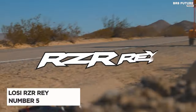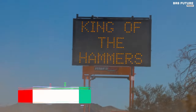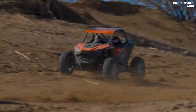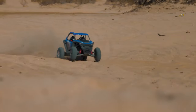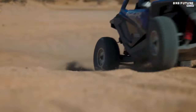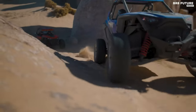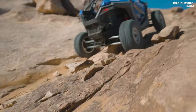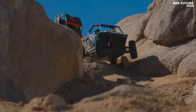The Luzi RZR Ray emerges as a standout among the best Luzi RC cars, ranking at number 5 for its impressive features and performance. Officially licensed by Polaris, this RC model is a scaled-down version of the RZR Pro-R, offering enthusiasts an authentic off-road experience. Its notable features include the newly designed RZR Ray independent rear trailing arm suspension, providing exceptional cornering abilities over rough terrain.